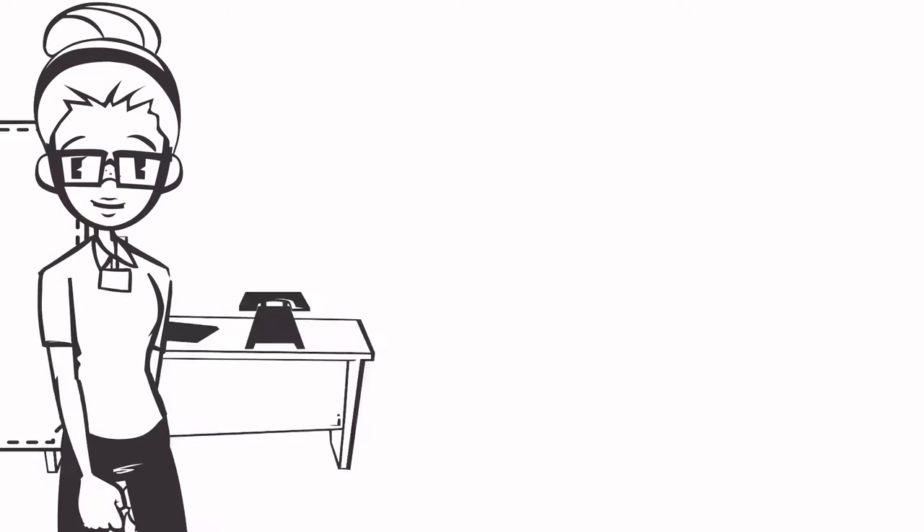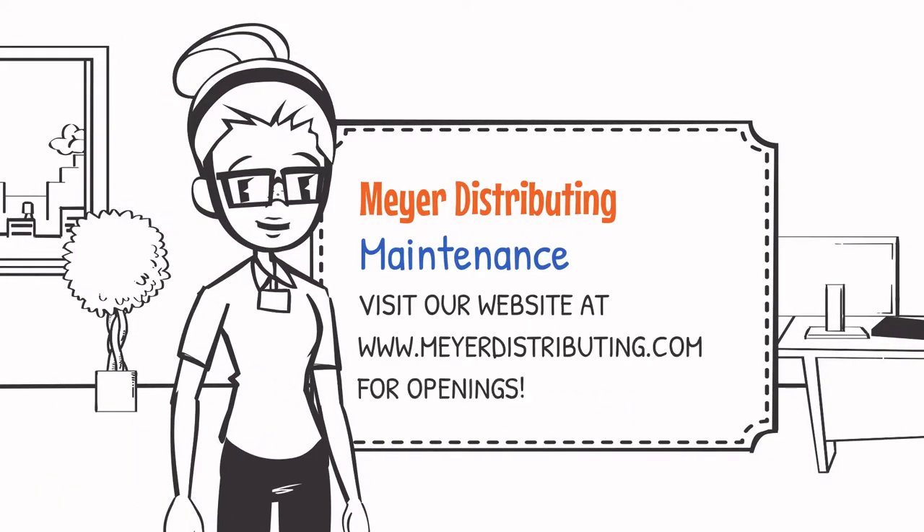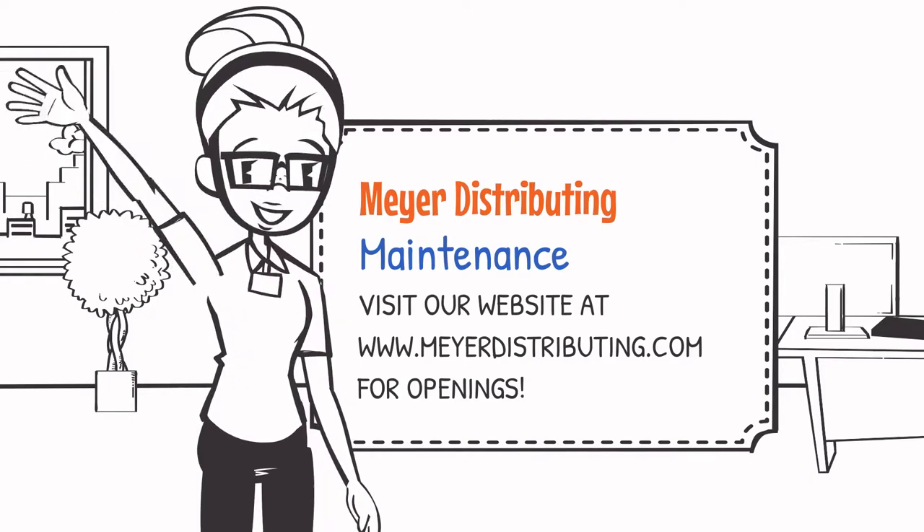If you think the maintenance department could be a great fit for you and you want to be a valued member of our team, apply today at MeijerDistributing.com. Thank you.